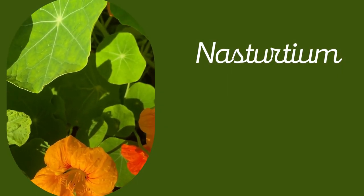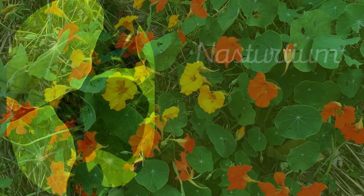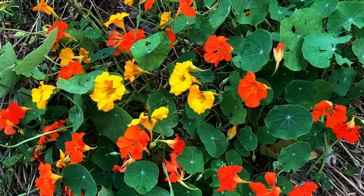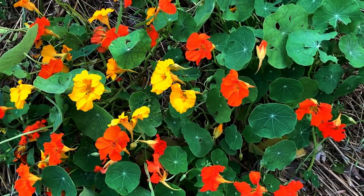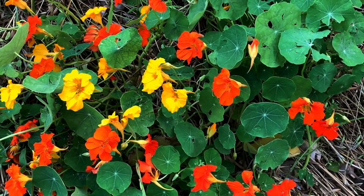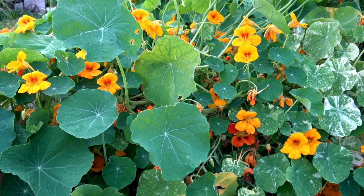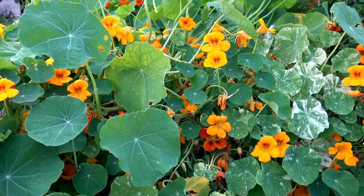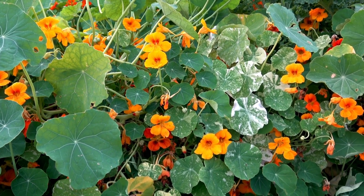5. Nasturtium. Here's a flowering vine that is both highly ornamental and edible. Nasturtium has beautiful round leaves and stunning orange and yellow flowers — the leaves and flowers are both edible. Leaves have a zingy, spicy taste, while the flowers are pleasant and mild. Nasturtium along your garden fence provides a wonderful savory addition to salads.